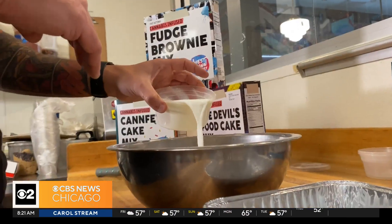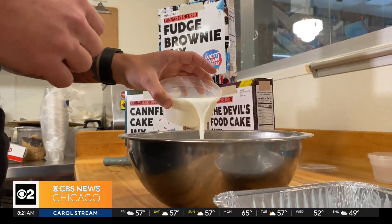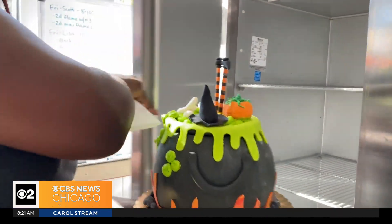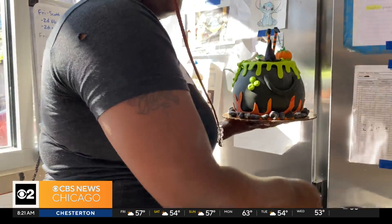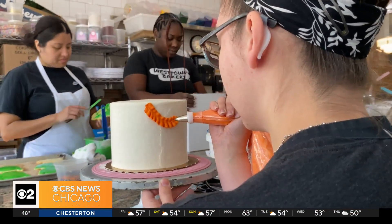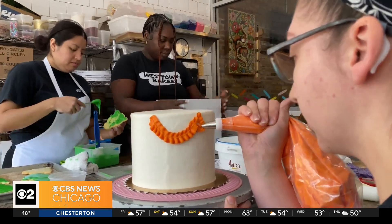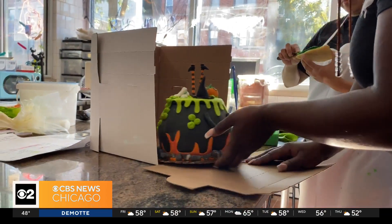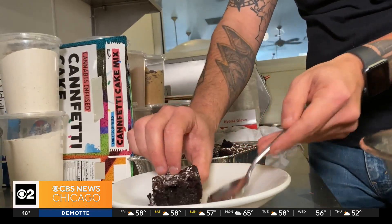Either way, they're using recipes that have withstood the test of time. They use the recipes they have for the cakes at Westtown Bakery, so they knew they had the recipe — they just needed to make sure they were going to have the right dosage. And because the bakery has come to be known for their vegan and gluten-free options, these cake mixes follow suit.